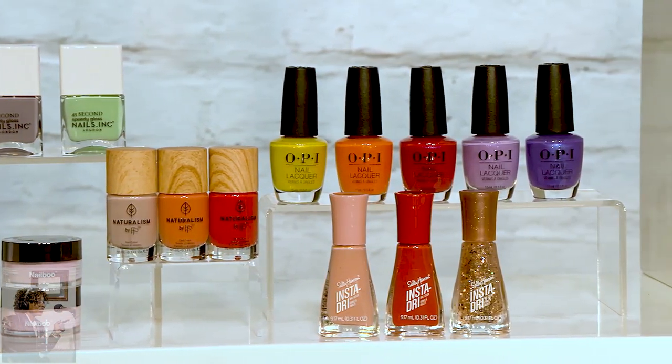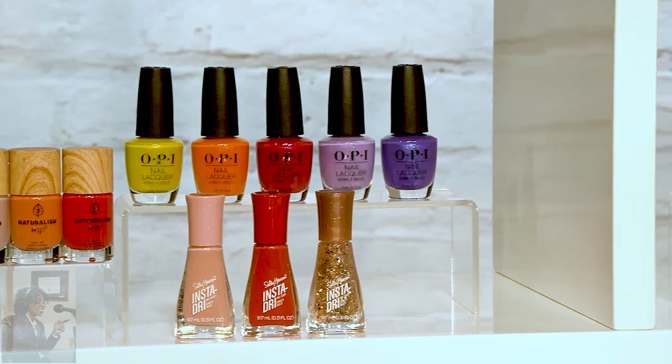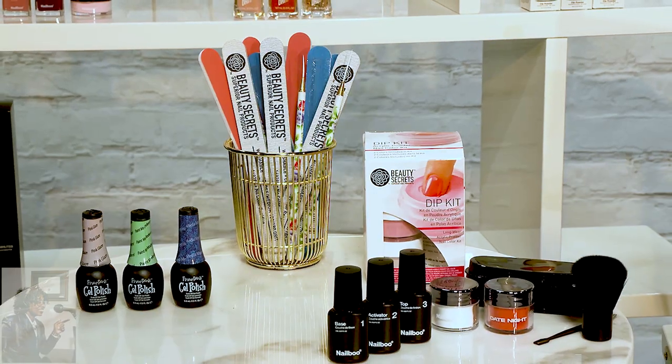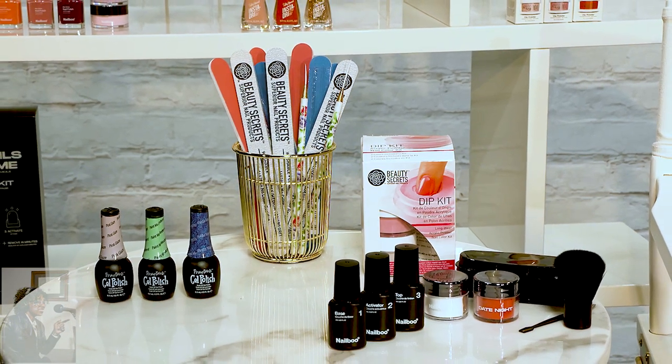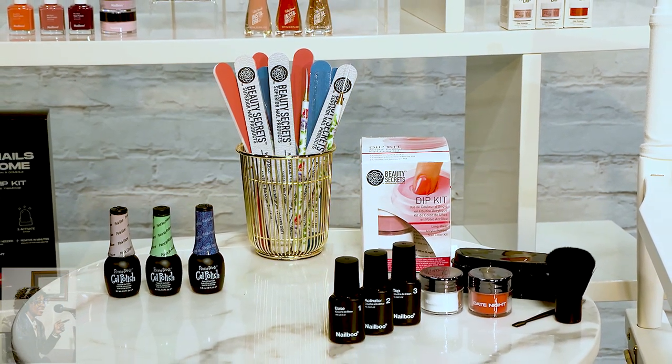They have an expansive lineup of over 350 shades across their dip powder and gel products, plus everything you need to prep your nails for a long-lasting and beautiful manicure — that's going to have your friends asking, where'd you get your nails done? And you get to tell them you did it yourself. They have exclusive brands like Nailboo, Beauty Secrets, ASP, and Finger Paints.